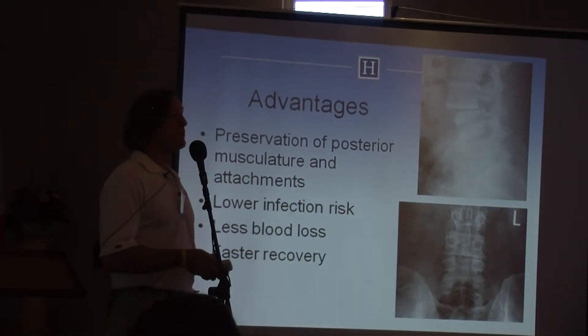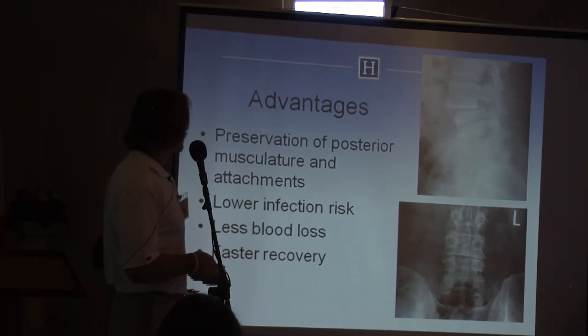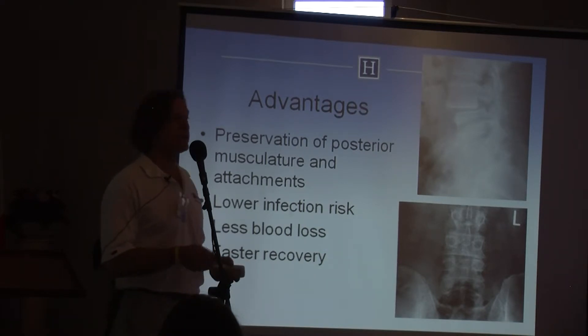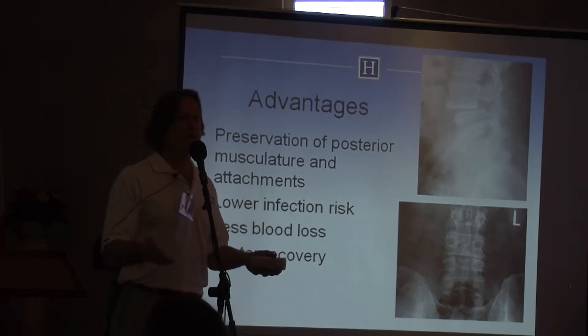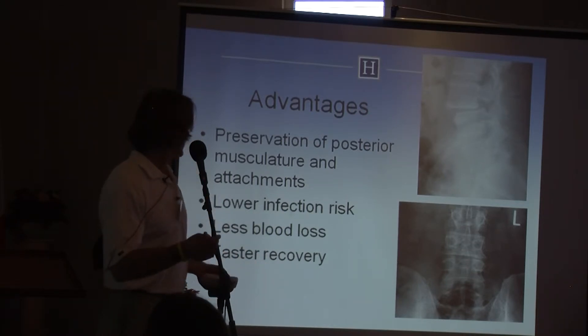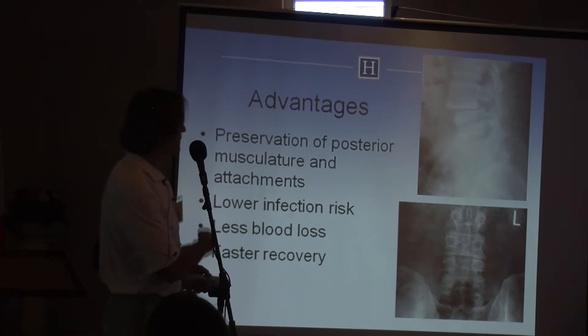The most obvious advantage of minimally invasive spinal fusion is preservation of the posterior musculature and attachments. Those muscles are there for a reason. If you strip the spine of the muscle attachments, the spine becomes weak and patients subsequently develop adjacent segment problems and repeat surgeries.